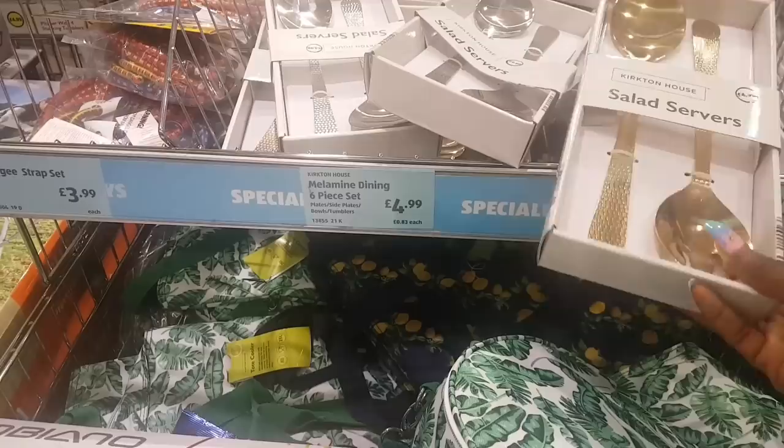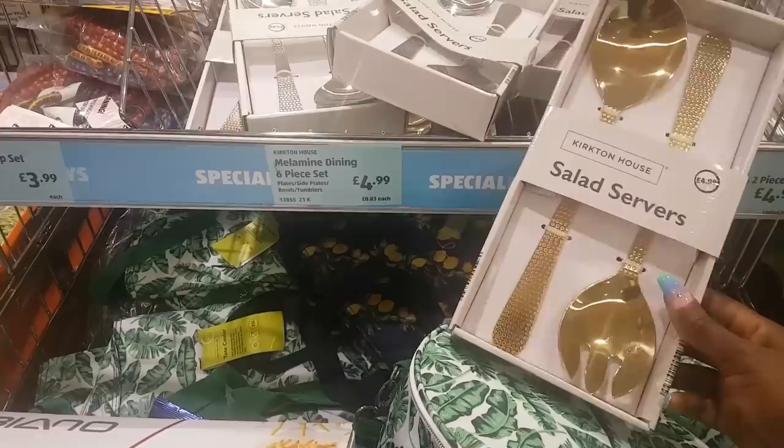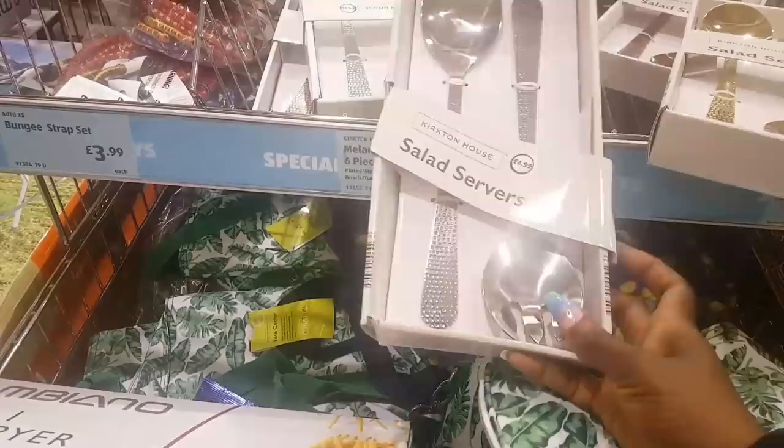Anything blingy always catches my eye — these salad servers are beautiful, $4.99 for the pair. You have them in gold and in silver.